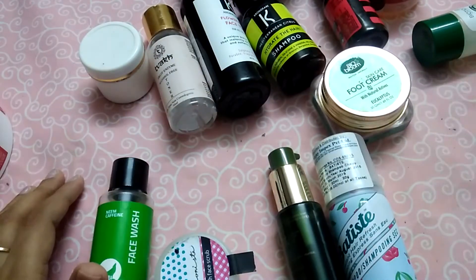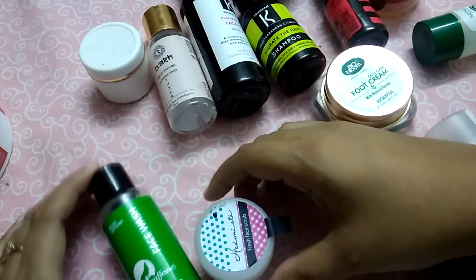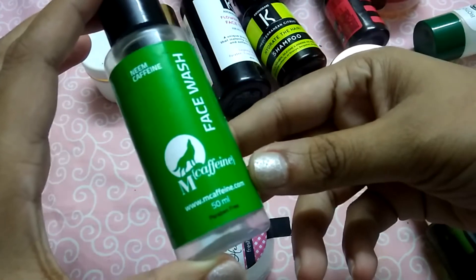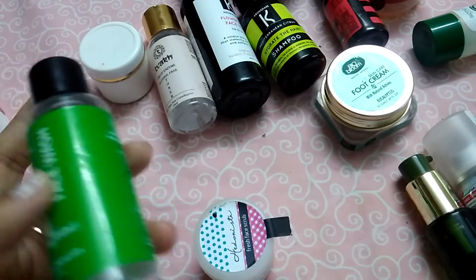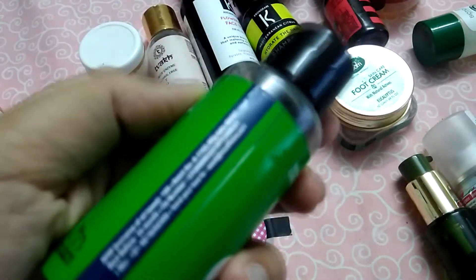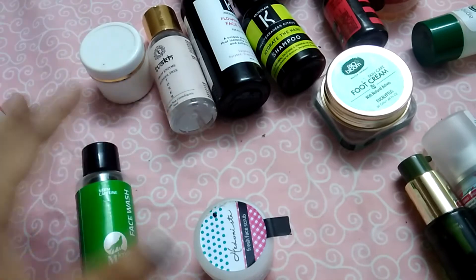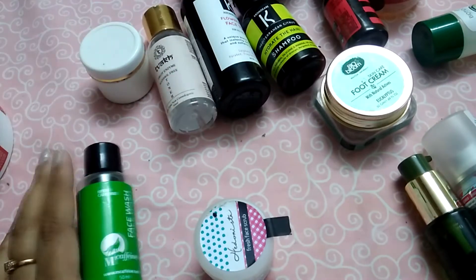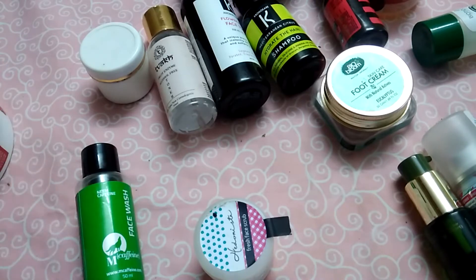The empties I have here — I've been collecting them for a while. These are face washes first. The first one is the MCaffeine face wash. It didn't give me any breakouts, but the price of the product is around 199 rupees and I think it's a little bit overpriced, so I won't be repurchasing this. I've got a lot of face washes in my subscription boxes anyway.